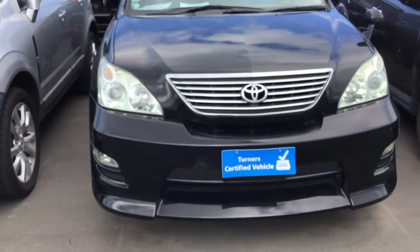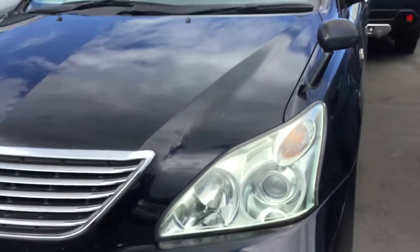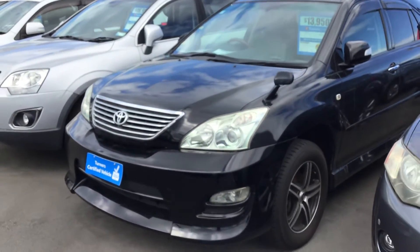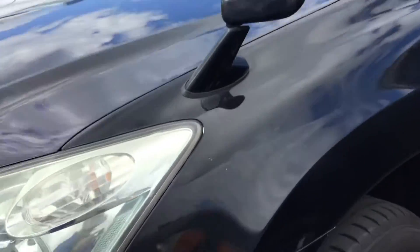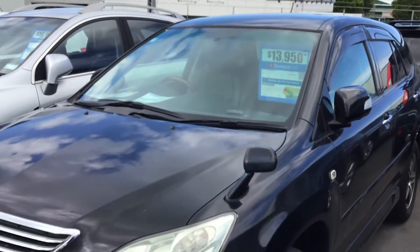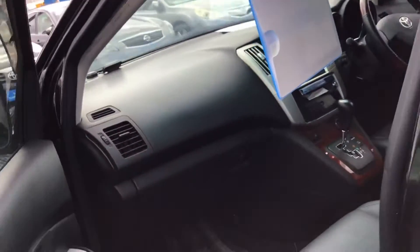Coming back to show you a closer look at the front — as you can see it's got an aftermarket front bumper that looks nice and sporty, HID headlights, fog lamps, and cool-looking aftermarket wheels with brand new tires. These are 225/65/17 tires, almost brand new. Looks really great in black.